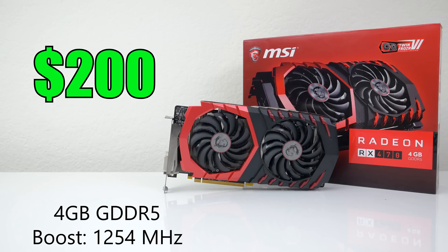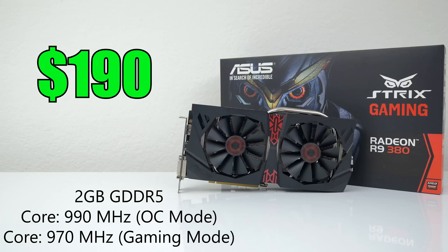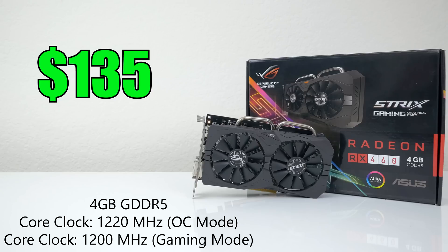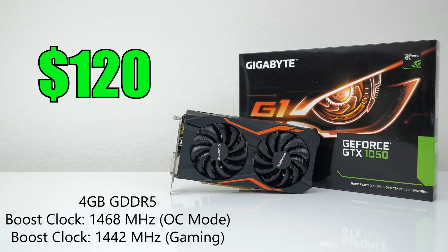The MSI RX 470 has a $15 mail-in rebate, but I'm not going to count discounts. We also have the ASUS Strix R9 380 going for $190. Then we have the Gigabyte GTX 1050 Ti Overclock Edition for $160, the ASUS Strix RX 460 Overclock Edition for $135, and as a bonus card, the new Gigabyte GTX 1050 which retails for $120.